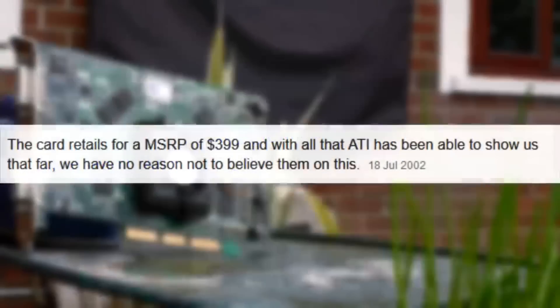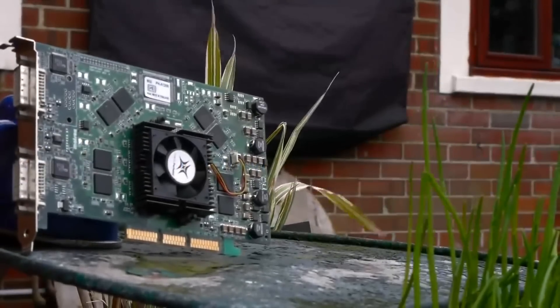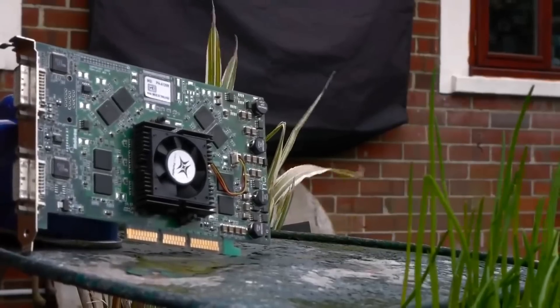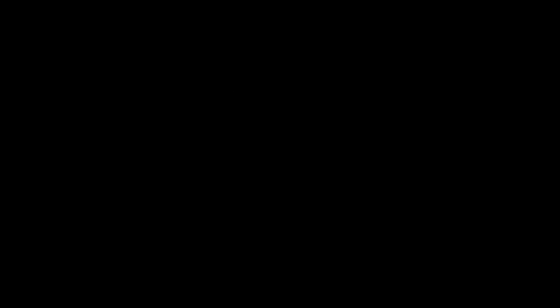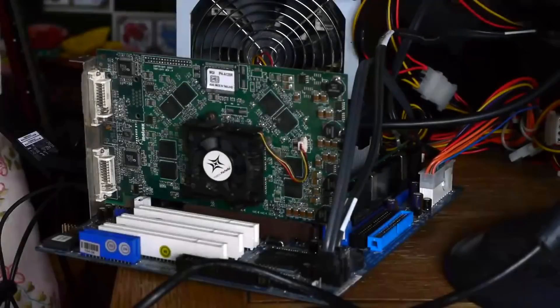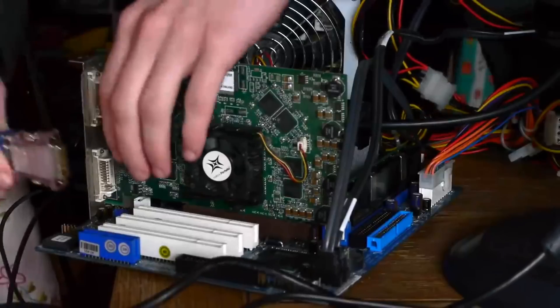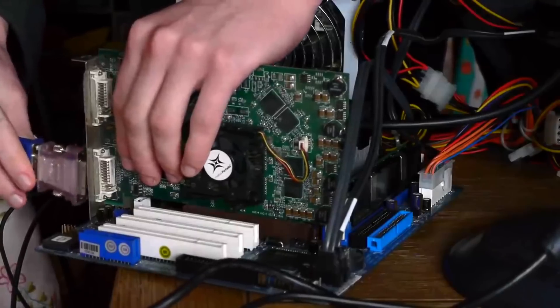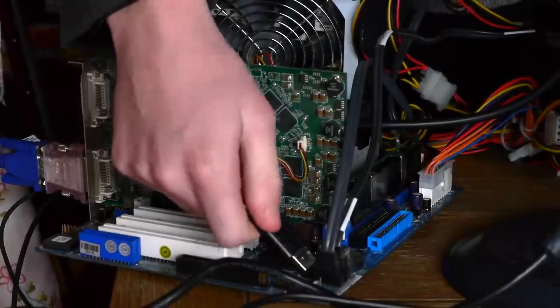The Parhelia was meant to be the big one — meant to have the performance, the output, the drivers, the features; it was just meant to be brilliant. But when paired to the competition, it really couldn't match them at all for price nor performance. And with DirectX 9 just around the corner, there was really no hope for the card. In my own video, I absolutely loved it — it was dead stable, not something you often find on these ancient cards. You could do super sampling on an AGP graphics card, years before any of the mainstream big players even considered that an offering.